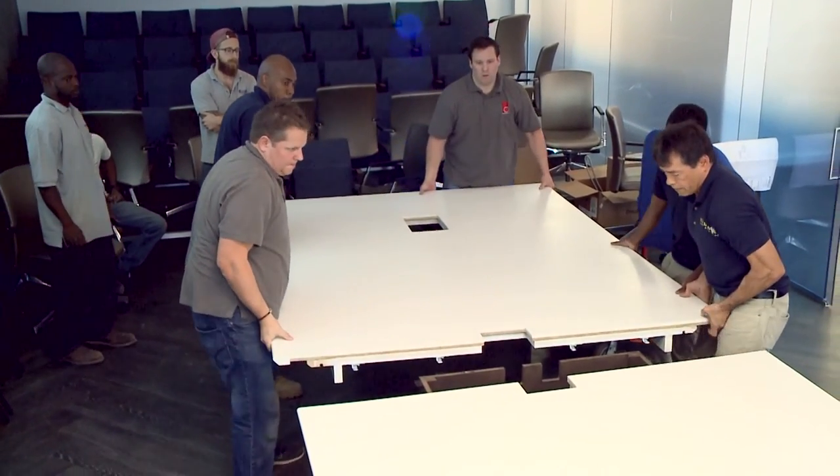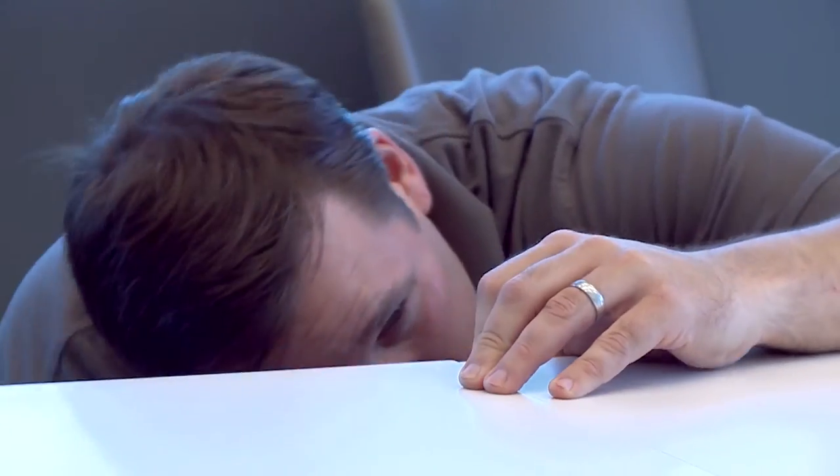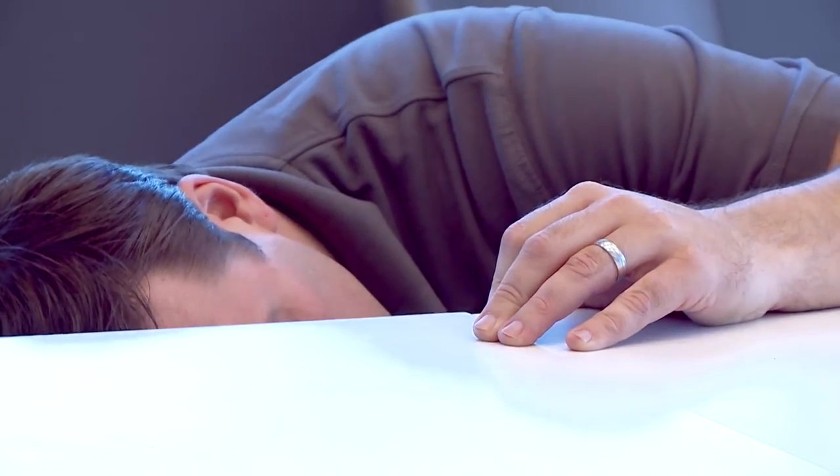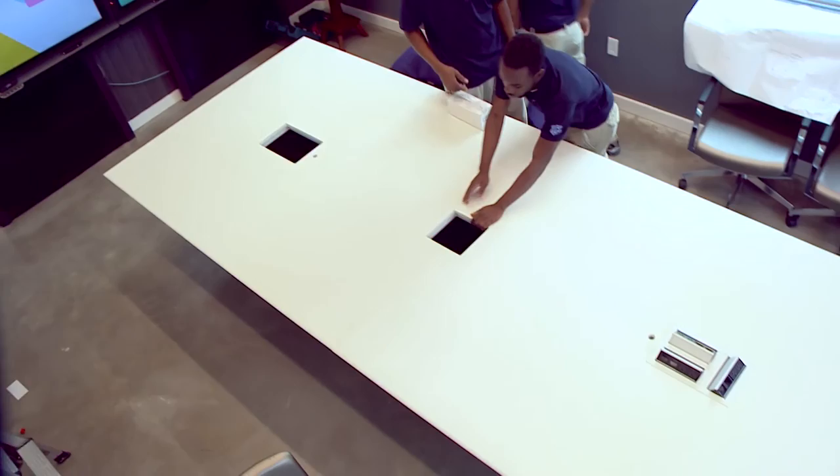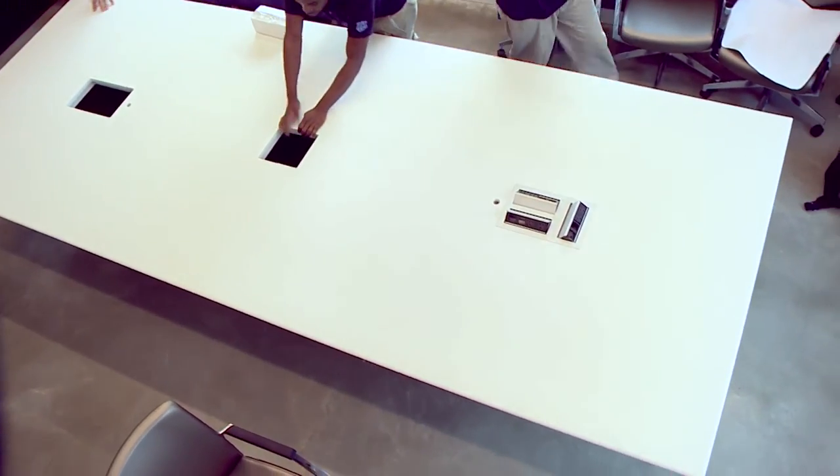Those final touches include the actual laying down of each half of those 300-pound slabs of stone for the tabletop, and carefully checking their alignment for accuracy. The end result: a conference table truly tied to technology for a media company of the future.